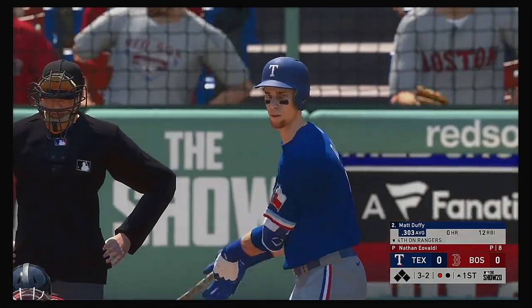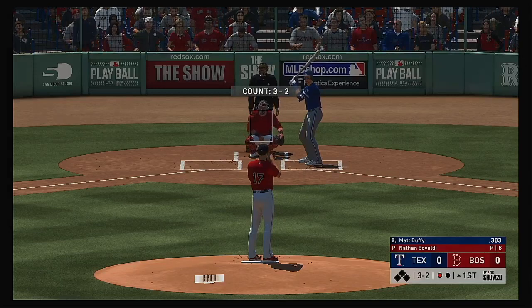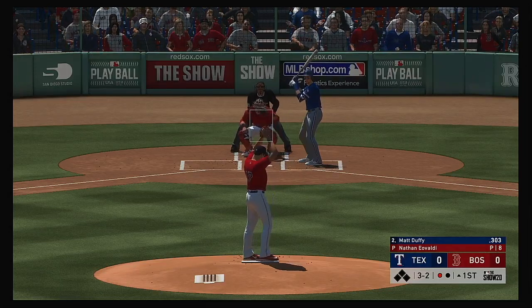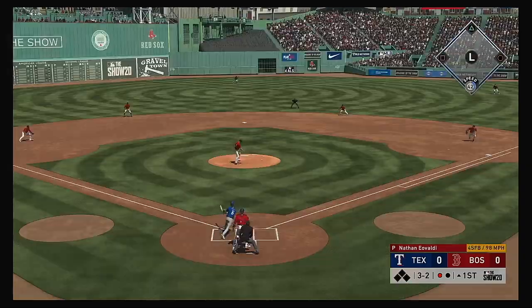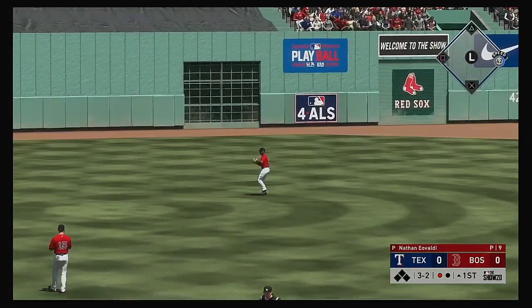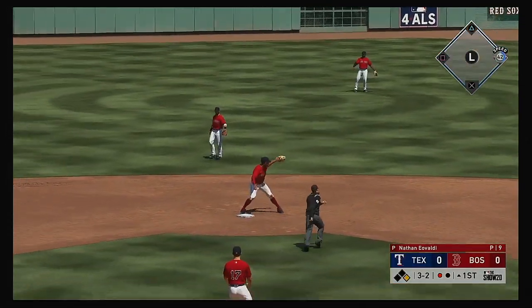Now with the plate, Matt Duffy will get to take his first cuts here. One out, nobody on. Grounded back up the middle, and Pedroia will stretch, but it's in center field for a base hit.